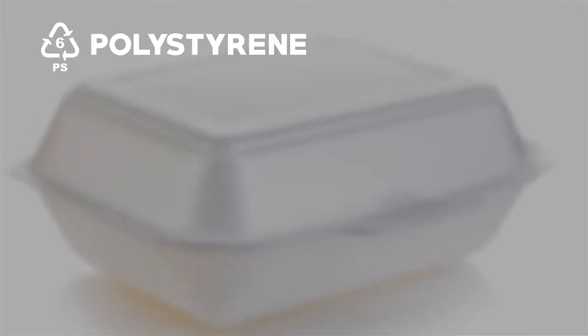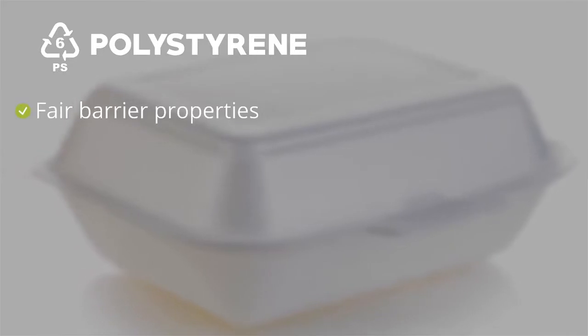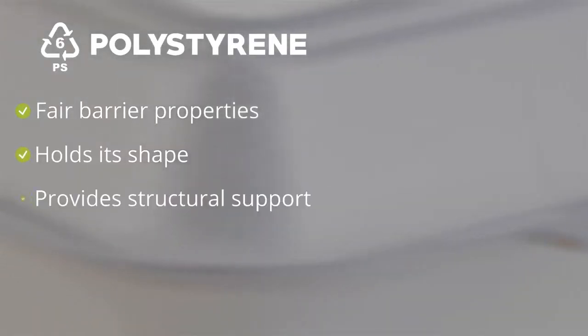Polystyrene, or PS, is popularly known as Styrofoam in rigid foam products. It is not commonly used in flexible packaging, but when it is oriented and becomes OPS, it can be used in shrink label applications. It has fair barrier properties, but it is known best for holding its shape and providing structural support.